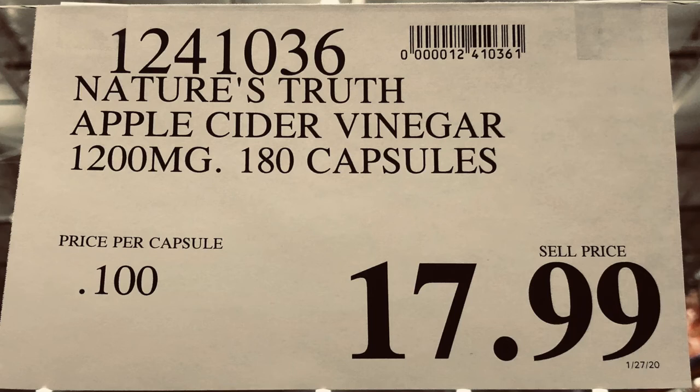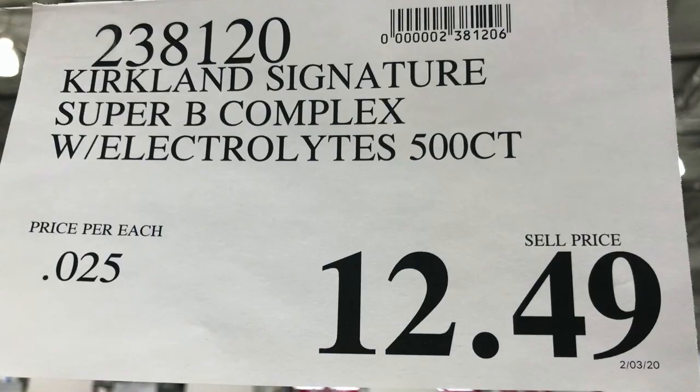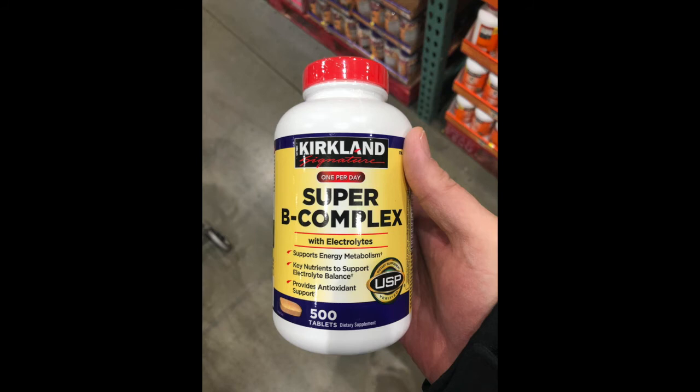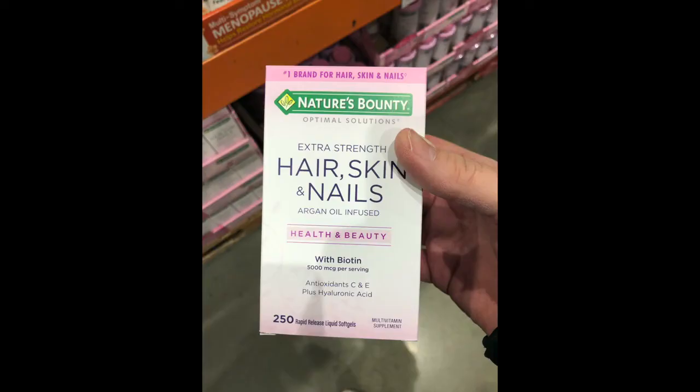In the health, beauty, and pharmacy area of Costco, Bill uses apple cider vinegar capsules — he can't stand the taste of liquid ACV, so this is a way to get the benefits in capsule form. He also takes Super B Complex every day. Stacey uses Nature's Bounty hair, skin, and nails supplement — she's been using it for about six months and has definitely noticed a difference. She initially thought keto was causing hair loss, but it turned out to be premenopause.